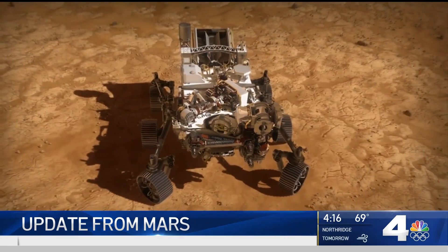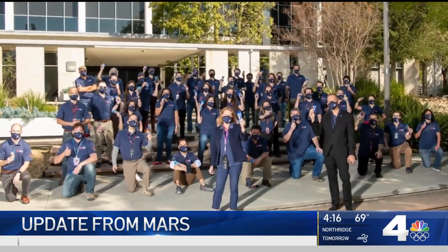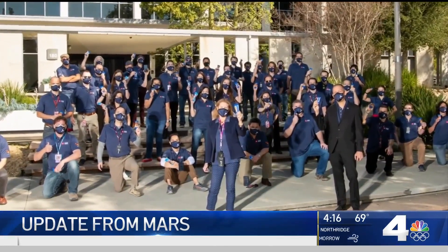Much more yet to come from Perseverance and its helicopter Ingenuity. But the people who've worked years to get this far took a moment to celebrate yesterday's smooth landing. We had a chief engineer's happy hour at 5:30 p.m. last evening.